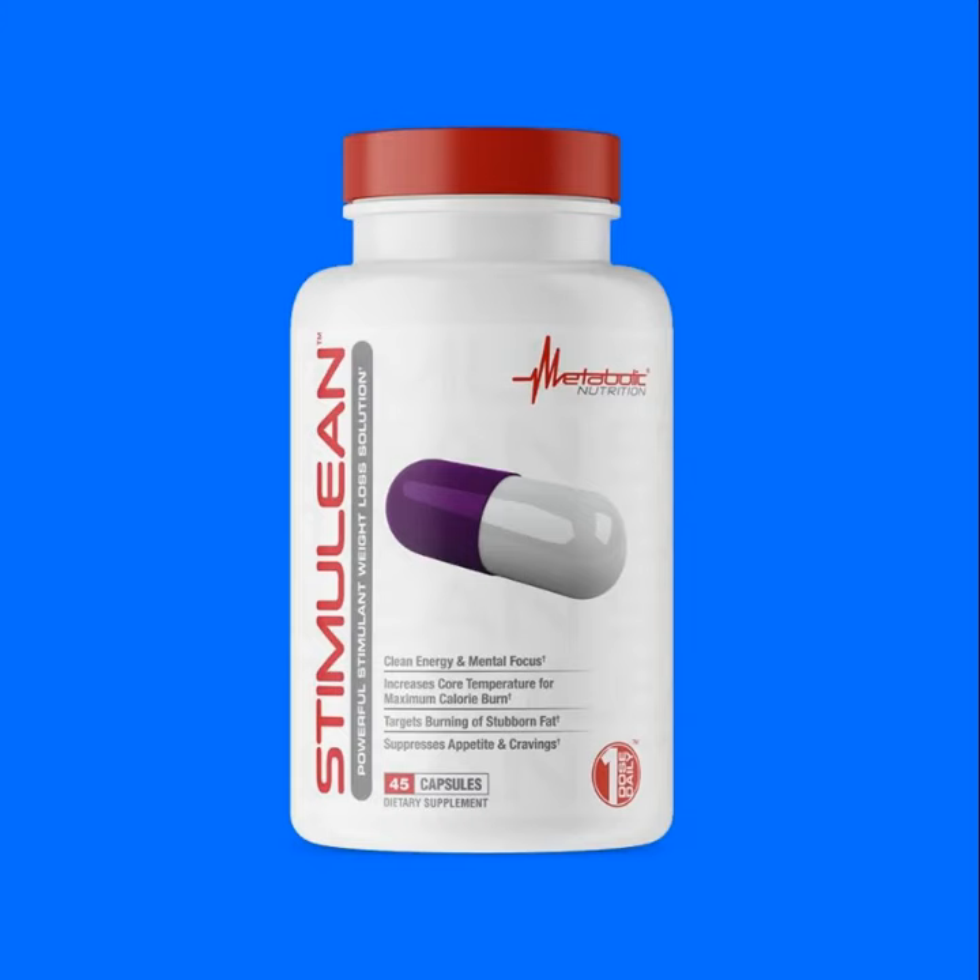Metabolic Nutrition has a new supplement called Stimuline — a fat burner and energy supplement. Metabolic has always been a pretty big player in the weight loss category as well as the energy category, with their most notable fat burner probably being the popular supplement Sinodrex.